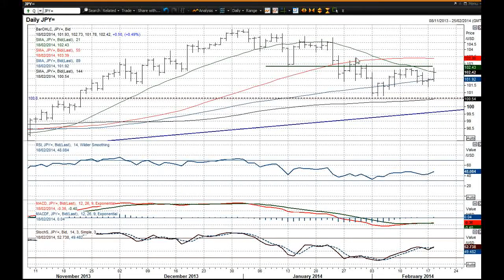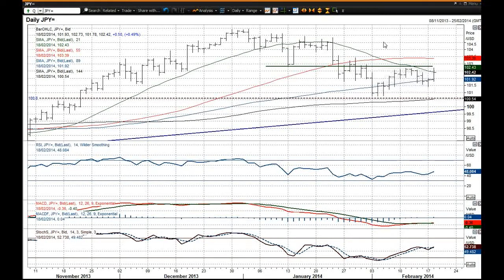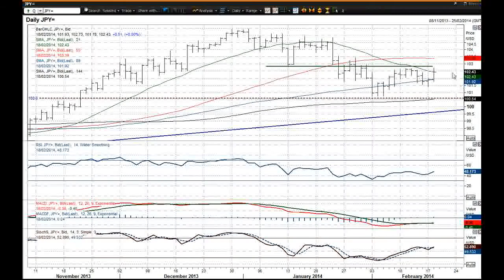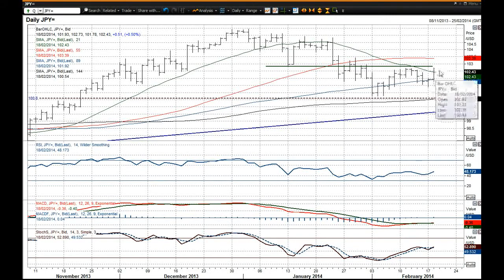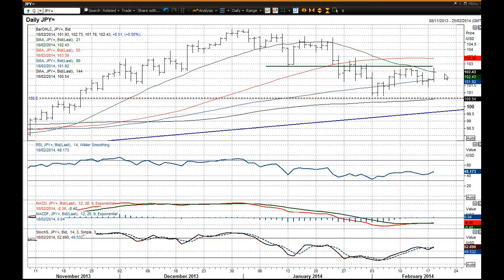Not been done yet. You've also got this falling 21-day moving average which has been the base of support. Poked above there in the early hours of trading today but you're back at it now again. That's 102.43 and it's pretty much spot on where it is now.